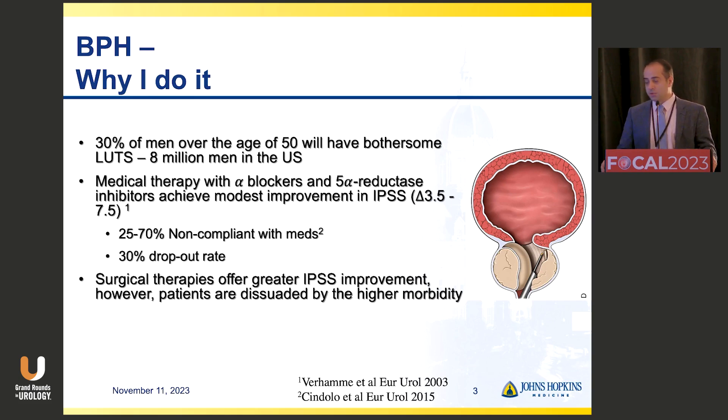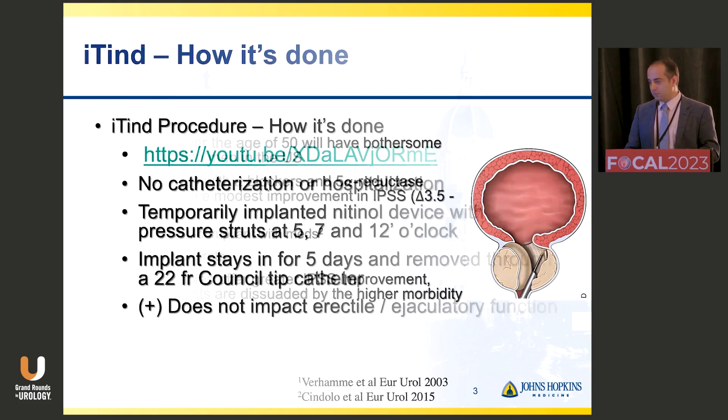The conversion to surgical therapy is also low because of historic fears about the sequelae and morbidity associated with procedures we've offered in the past, like TURP, incontinence, strictures, et cetera. So to be able to offer a bridge therapy that allows patients an easier mindset to be agreeable to do something a little more aggressive than medical therapy, get them off medications and avoid the side effects, has become a very attractive feature.